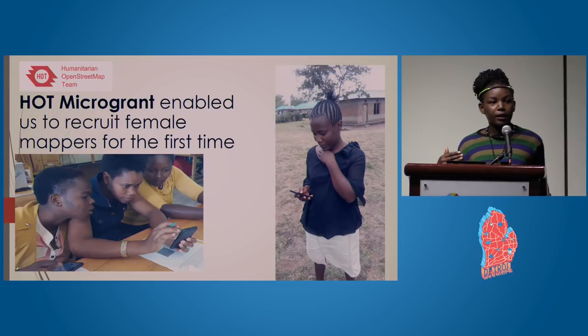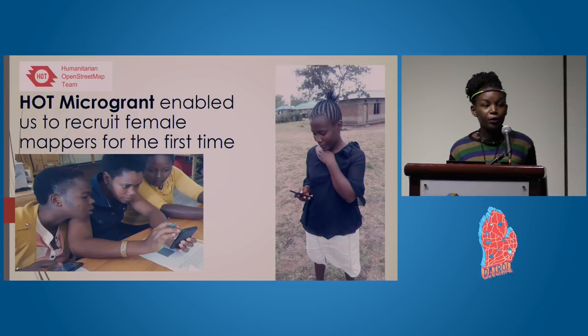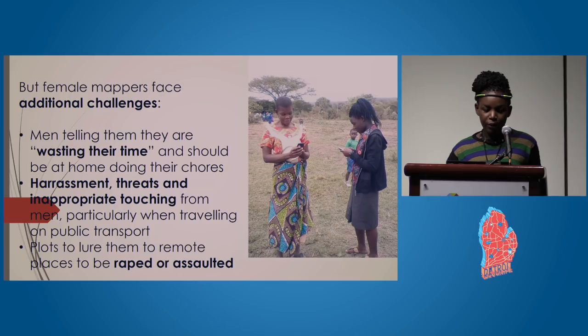In 2017, we received a micro-grant from the Humanitarian OpenStreetMap team — the HOT micro-grant. It enabled us to recruit female mappers for the first time, and you can see some of those female mappers we recruited in the picture.